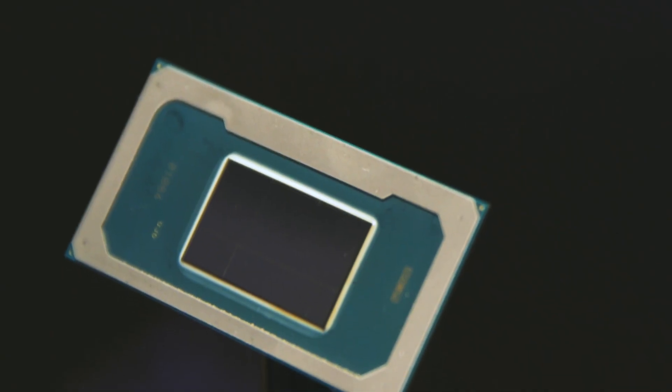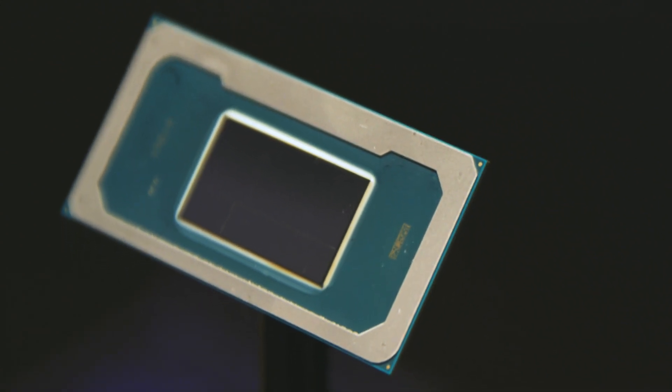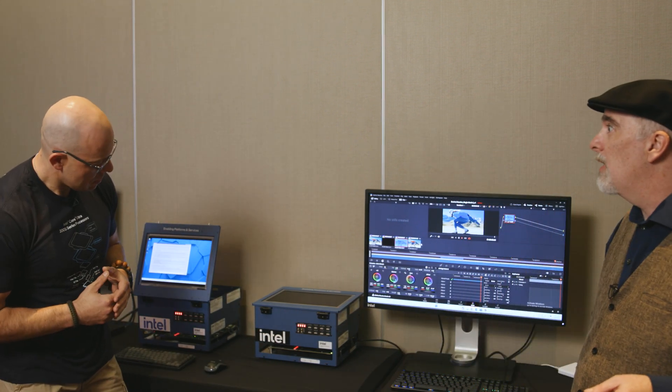Hey Craig, how's it going? Always a pleasure to be here. So tell us — this is Panther Lake. There's a lot of stuff we can take a look at. We have a lot of goodies, and this is the first time we're showing it off to the public, so we're super happy to give you a sneak peek. Let's go ahead and take a look. This is the very first running Panther Lake that we're showing the public here.